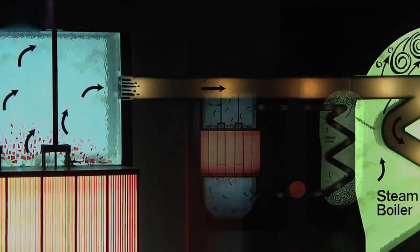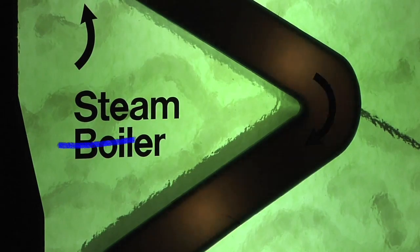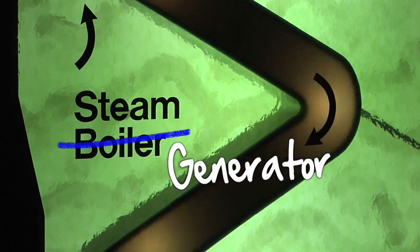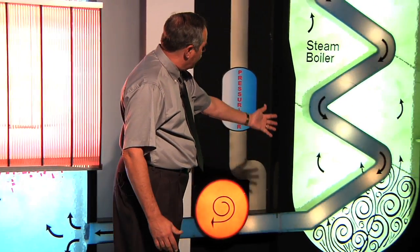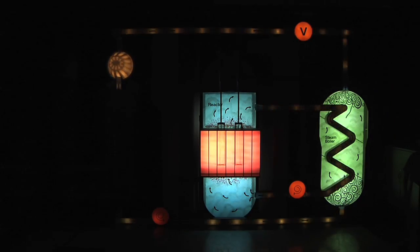The reactor core sends hot water over into the steam boilers — we now refer to steam boilers as steam generators. We bring in cooler water down in this section, and as the cool water comes into the steam boilers, it's turned into steam.